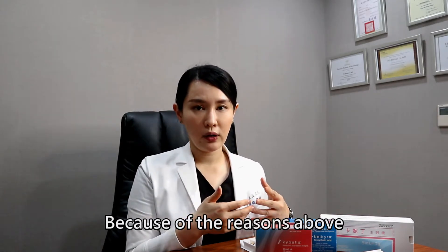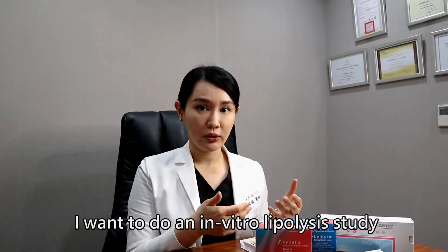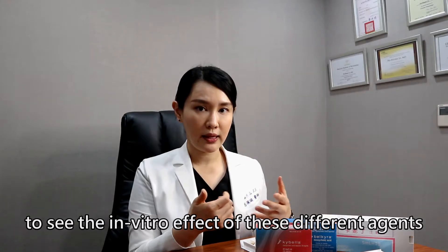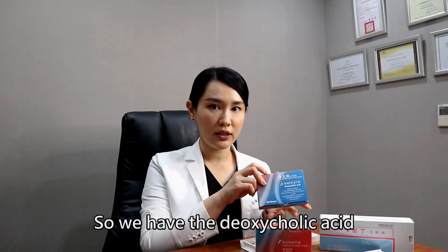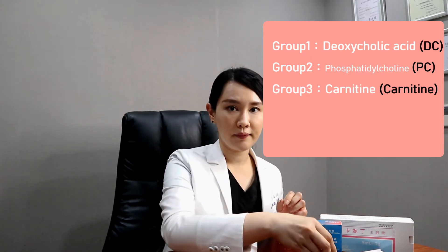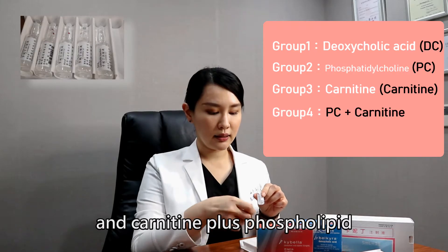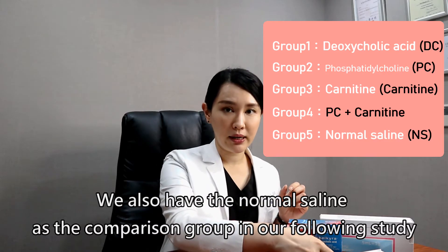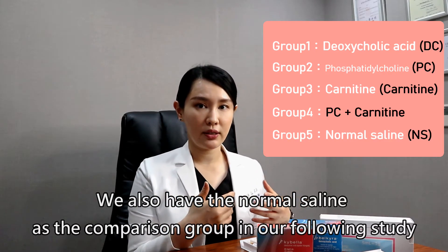Because of the reasons above, I want to do an in vitro lipolysis study to see the in vitro effects of these different agents. So we have deoxycholic acid, phospholipid, carnitine, and carnitine plus phospholipid. We also have normal saline as the comparison group in our following study.